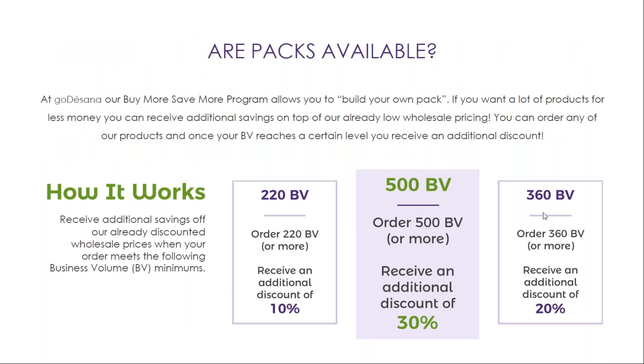Are packs available? This is a common question. At GoToSana, our Buy More Save More program allows you to build your own pack. You can order any of our products, and once your BB reaches a certain level, you'll receive an additional discount. Once the BB in your shopping cart equals 220, you receive an additional 10% discount. Once it reaches 360, you'll receive an additional 20% discount, and if the total BB of your order is 500 or more, you'll receive an additional discount of 30%.